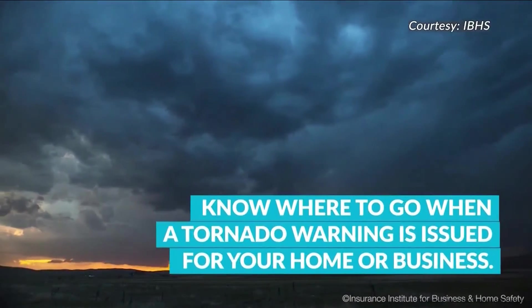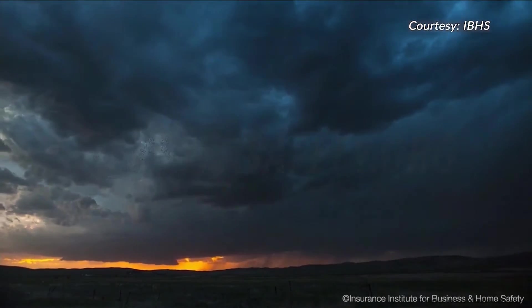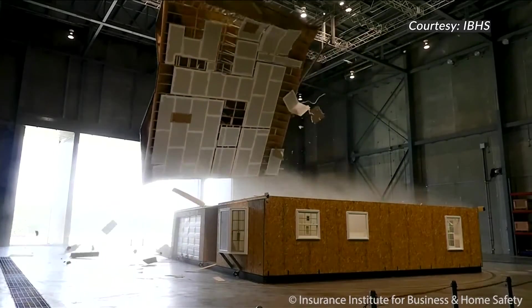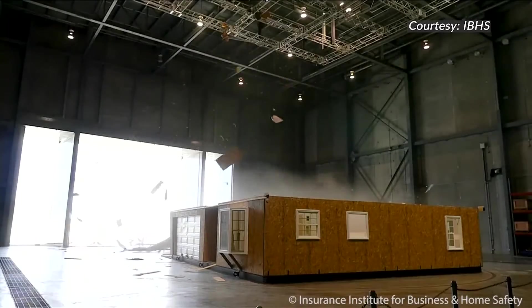And when severe storms strike, get everybody to that safe place. If you have time as you go there, shut all the interior doors and keep your family in that safe spot until the threat is gone. Just something as simple as that can be the difference in the amount of wind pressure and rain going through your house. It can make a big impact.